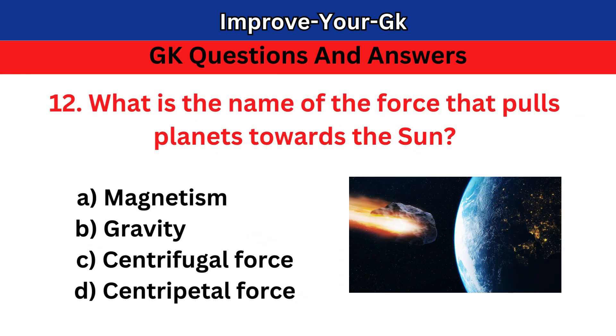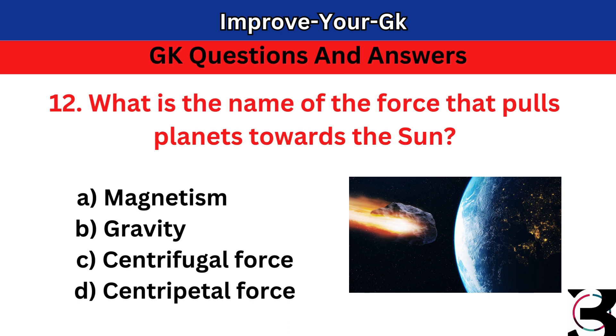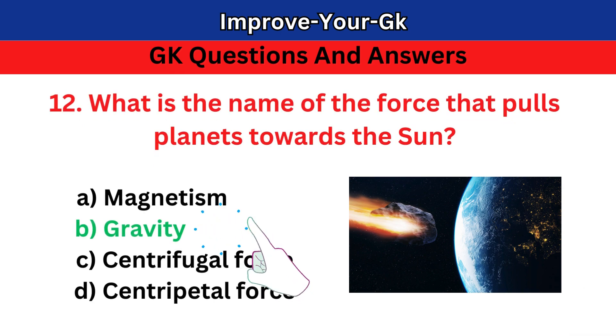Question 12: What is the name of the force that pulls planets towards the sun? A. Magnetism B. Gravity C. Centrifugal force D. Centripetal force. The correct answer is B. Gravity.